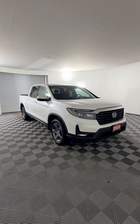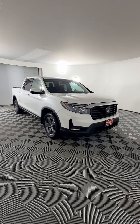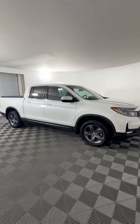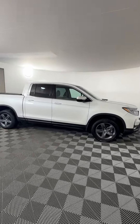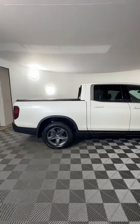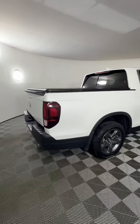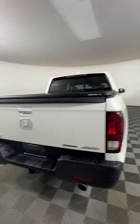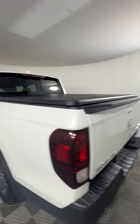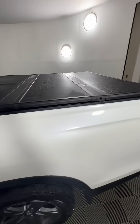This is our 2022 Honda Ridgeline here at Huntsville Honda. It's got a 3.5-liter V6 engine that gives about 280 horsepower and 9.9 liters per hundred kilometers on the highway. It also has a nine-speed automatic transmission and it is an all-wheel drive. This one does come with the tunnel cover on it as well.